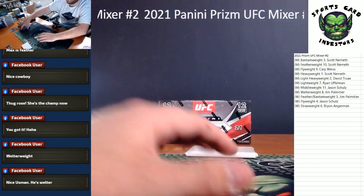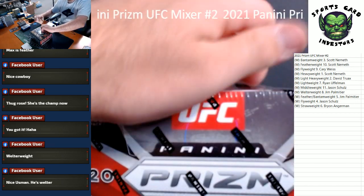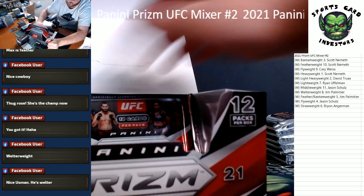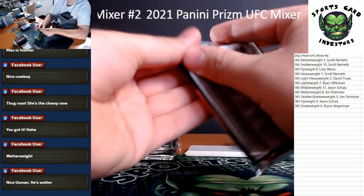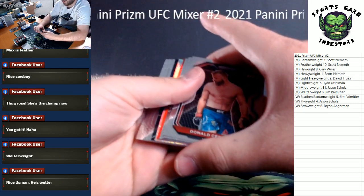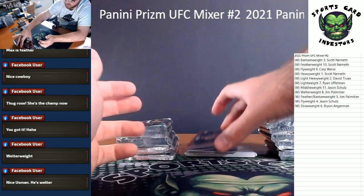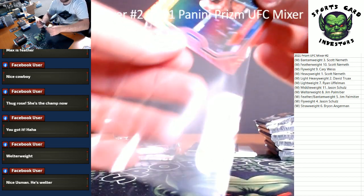Here we go — hobby time! Two autos, bunch of numbered cards — this stuff is crazy, guys. Chance that some rare case hits, stuff like that, color blasts — you name it. Here we go, good luck. Top load anything numbered for now. We've got a red Cerrone, Costa, Curtis Blades. Our red is a Joaquin Buckley rookie going to the men's middleweight division — the reds are numbered to 275.